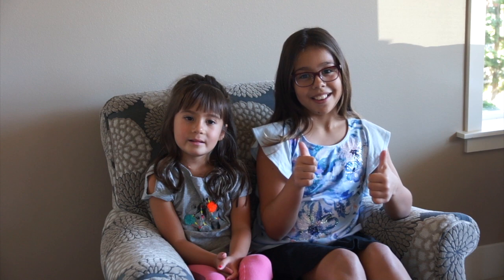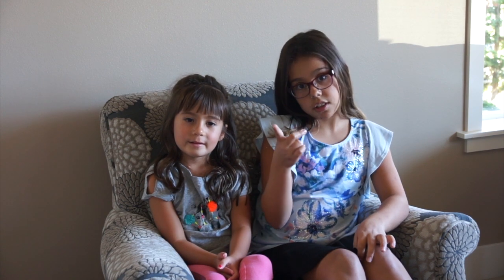Hey guys, it's me Ava, and today I'm here with my sister Olivia. Hi! We brought you guys a video today that is our school supplies haul. We went to Target and Staples and we're really excited to show you guys. Before I get started, I just wanted to tell you guys that I got a brand new camera and I am super excited to be using it. So let's just get started!